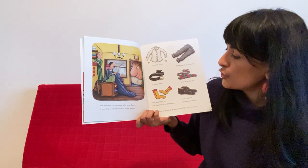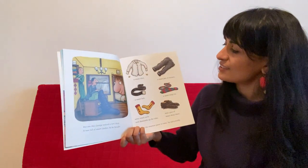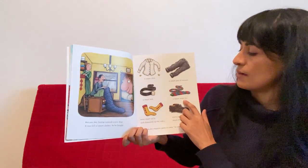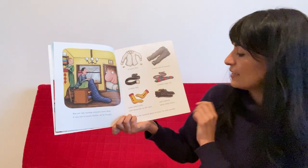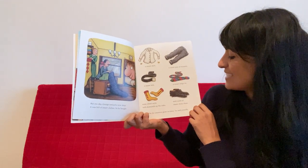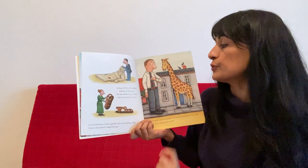But one day George noticed a new shop. It was full of smart clothes. So he bought a smart shirt, a smart pair of trousers, a smart belt, a smart stripy tie, some smart socks with diamonds up the sides, and a pair of smart shiny shoes. "Now I'm the smartest giant in town," he said proudly. George left his old clothes behind in the shop.